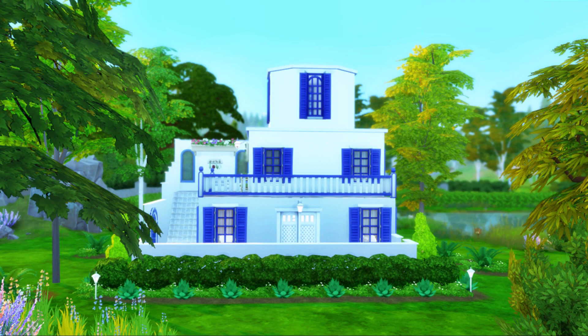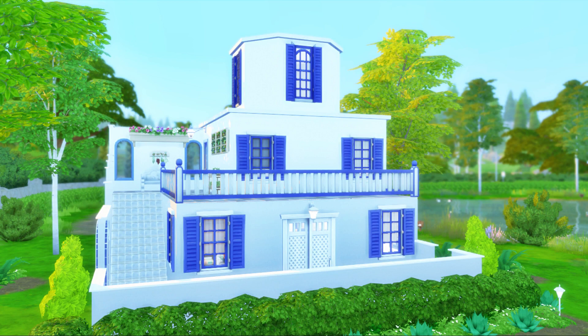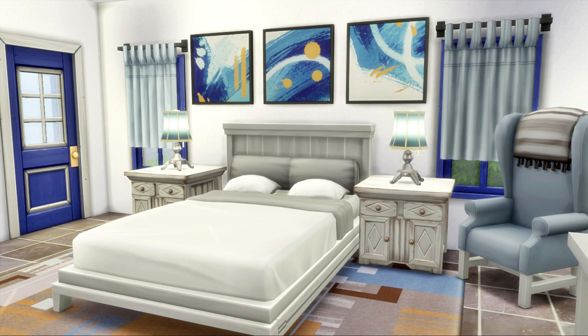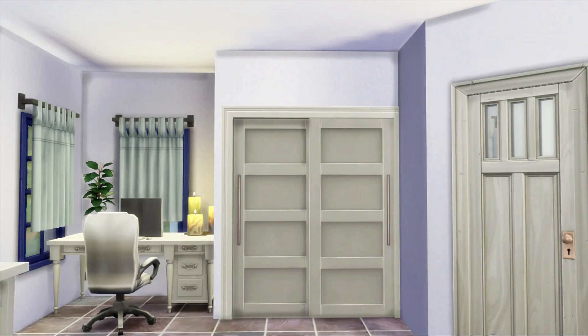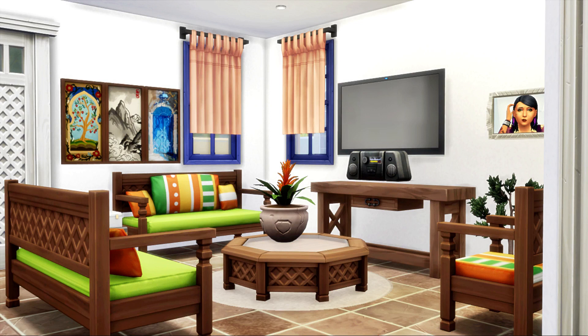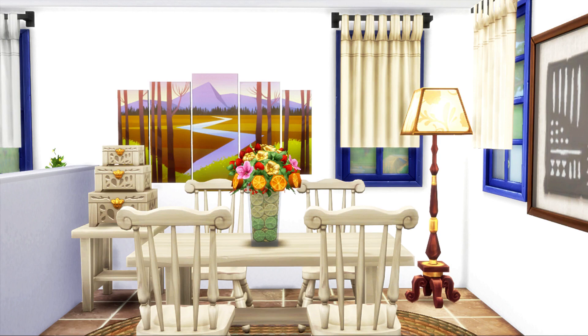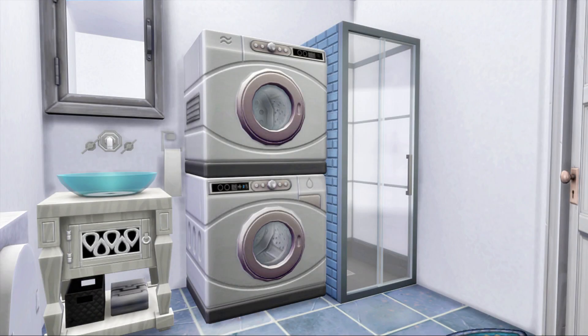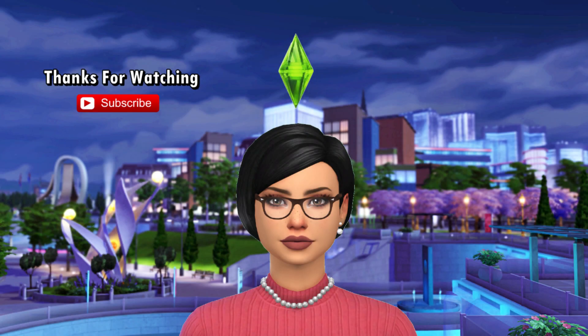The screenshots will be coming up soon — I hope you guys enjoyed this build. If you like it, you can find it on my gallery using my Origin ID linked in the description below. Let me know in the comments what you thought and what you'd like me to build next. Thank you so much to everyone who has subscribed — if you haven't already, don't forget to like, subscribe, and click the notification bell. Have a wonderful day wherever you are, thank you so much for watching, bye!